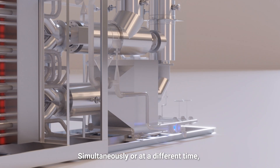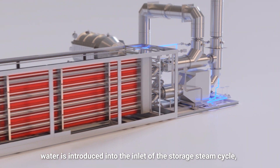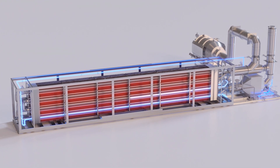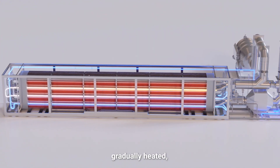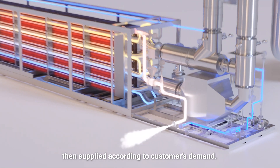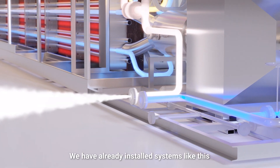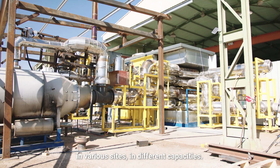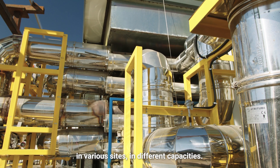Simultaneously, or at a different time, water is introduced into the inlet of the storage steam cycle, gradually heated until steam is generated, then supplied according to the customer's demand. We have already installed systems like this in various sites in different capacities.